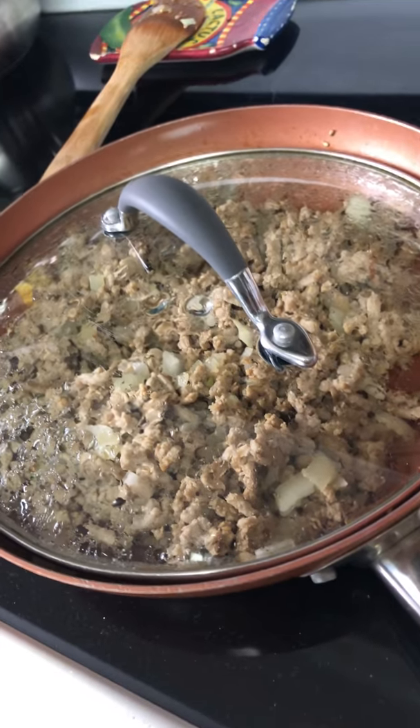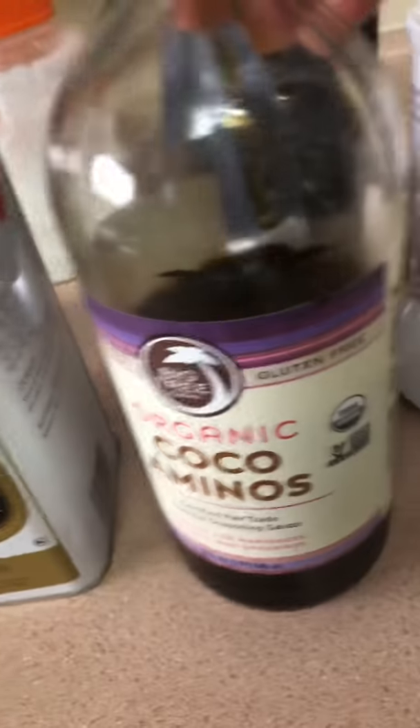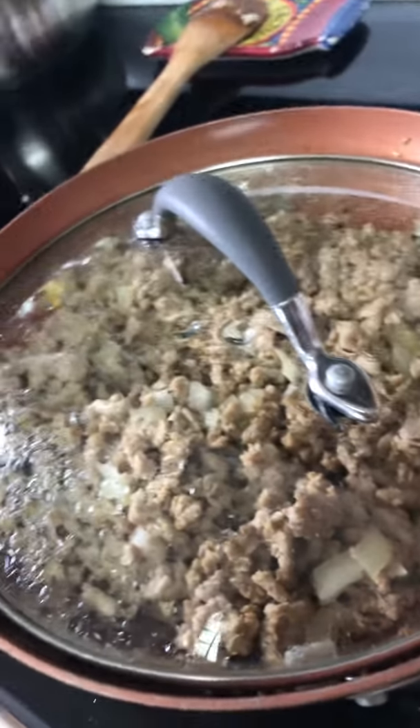Let me turn the camera around. I ground up some ground turkey here. I'm making an Asian salad and I sautéed the turkey with some onion, some sesame oil, and some coconut aminos to give it good flavor. I added some sesame seeds in there.